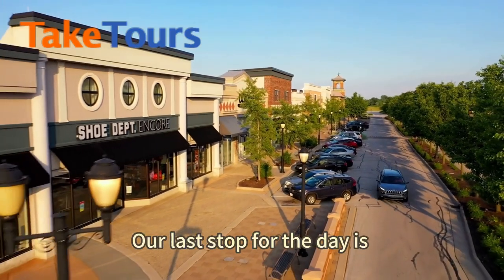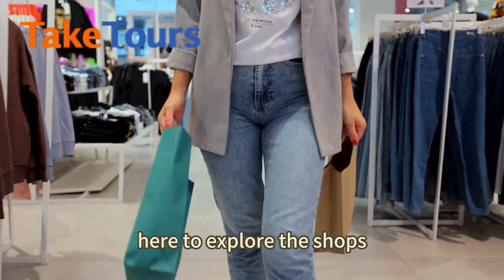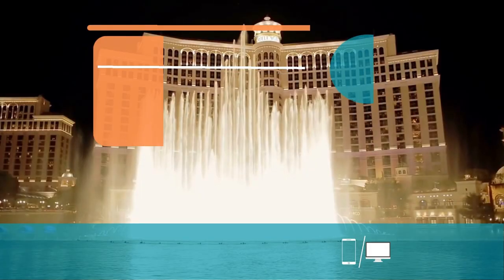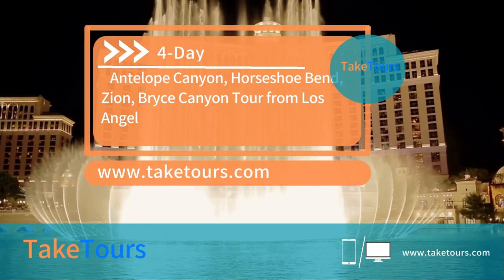Our last stop for the day is Tanger Outlets in Barstow, where you'll have some free time to explore the shops. Finally, we will continue our way back to Los Angeles.